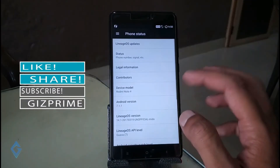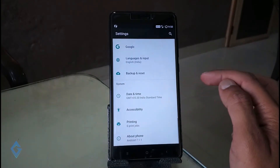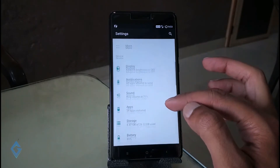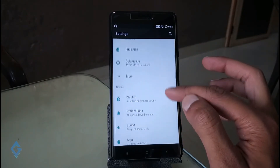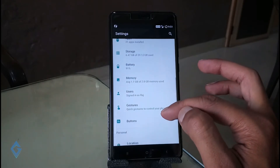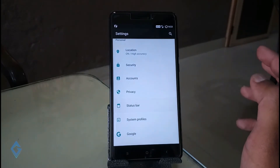Go to the video description box and download the Lineage OS custom ROM and Google GApps. Once both files are downloaded, move them to your Redmi Note 4 external storage — like an SD card. If you don't use an SD card in your phone, please arrange one for a while until the custom recovery installation is done.